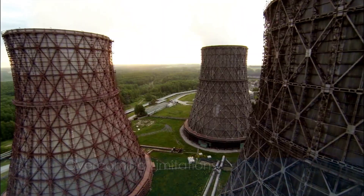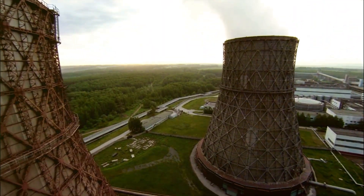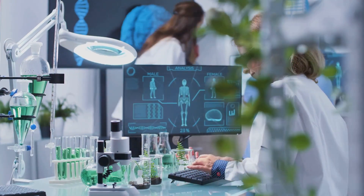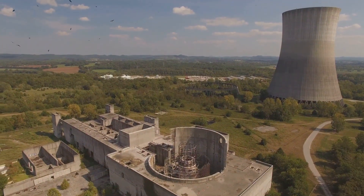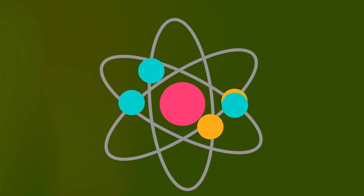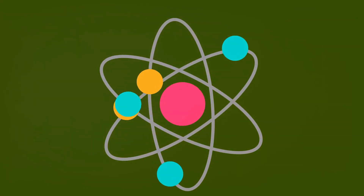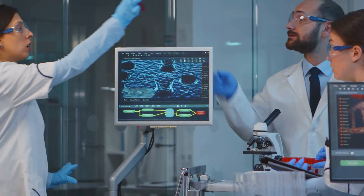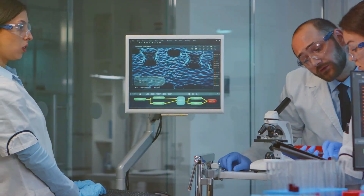For decades, nuclear technology has been plagued by limitations and setbacks. But researchers have been working tirelessly to overcome these obstacles, and their efforts are finally paying off. One of the primary limitations of traditional nuclear technology has been its size and weight — the infrastructure required to support a nuclear reactor is massive, making it difficult to scale down. However, with advancements in materials science and nanotechnology, researchers have been able to miniaturize these components, paving the way for the development of tiny reactors.